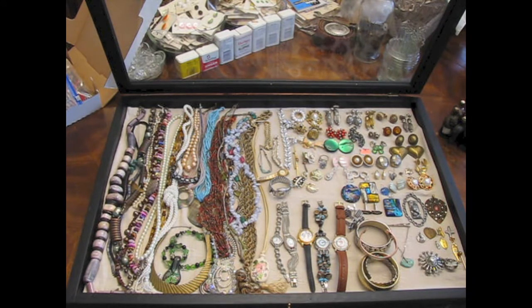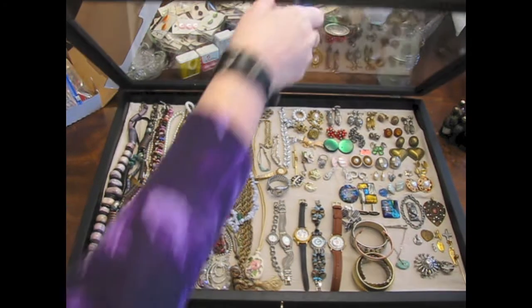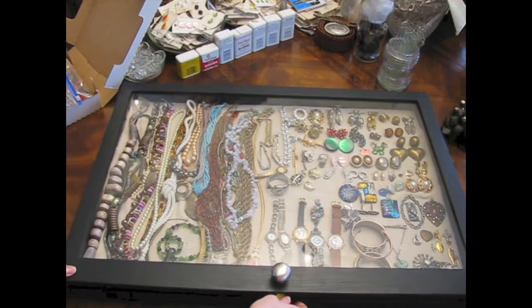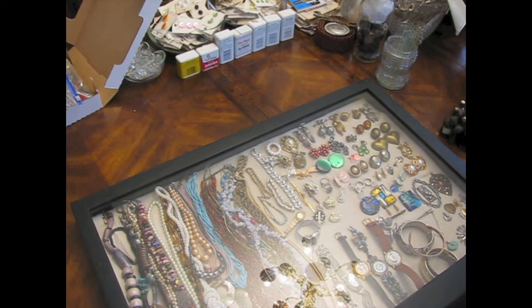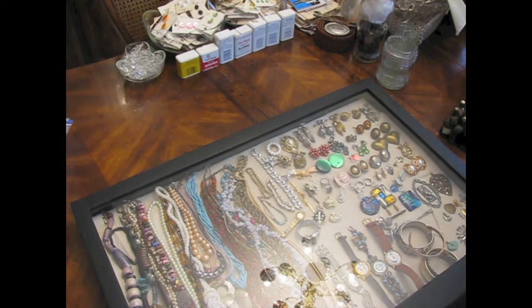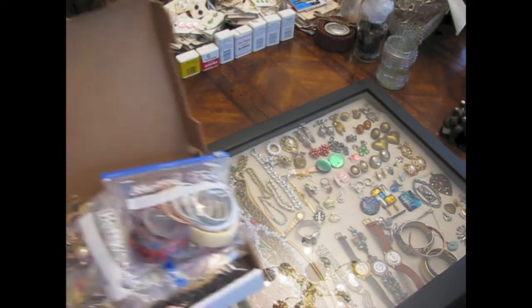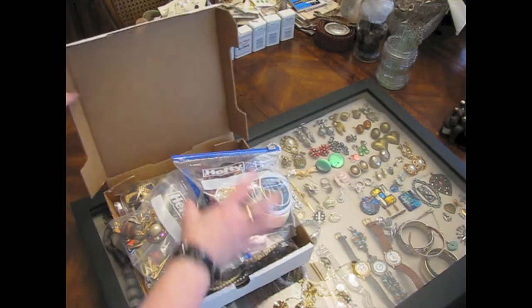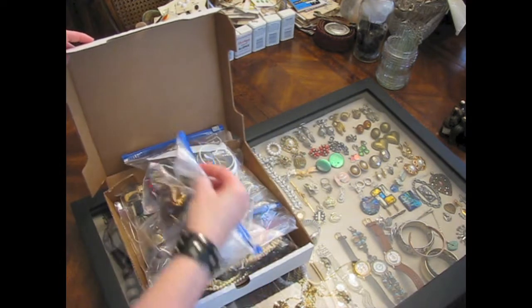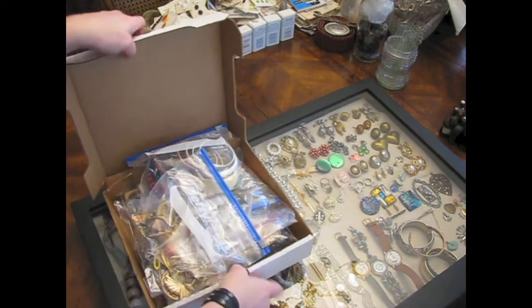I've got plans for some of the other things, and some of them I don't — it'll come to me. I did box up all the extras, and I immediately found a friend to give all the extras to, because her mom uses it to make stuff out of as well and she's always looking for stuff like this. So I've got a box already ready to go to her.